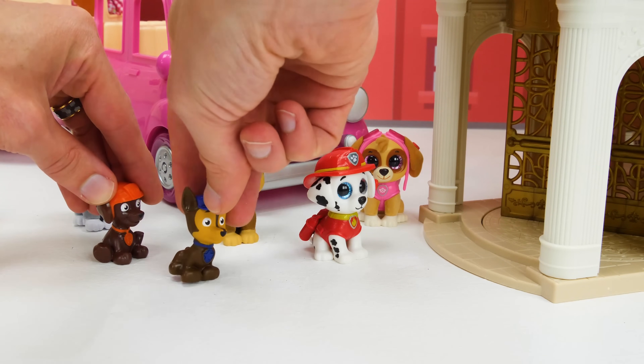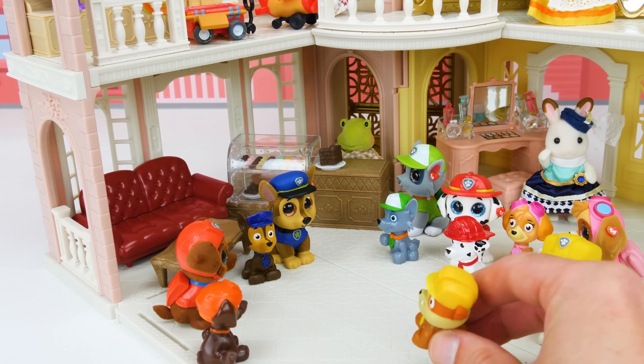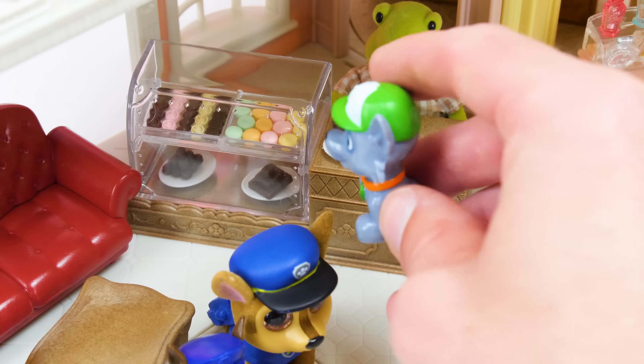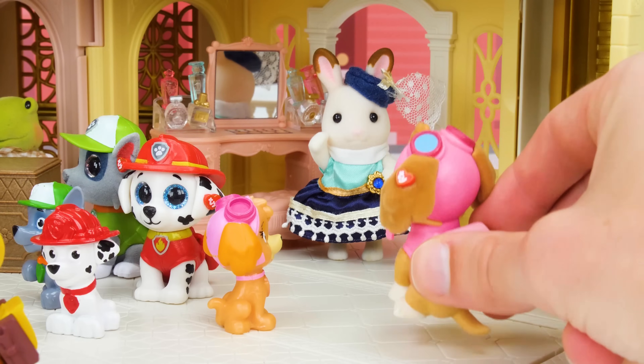Wow Marshall, you weren't kidding — it is amazing! What's that smell? It's... chocolate! And my favorite — macaroons! And look over there, it's a makeup counter! Oh yeah, you're right! Okay boys, you can go get some treats! I'll take Skye to go get a makeover!